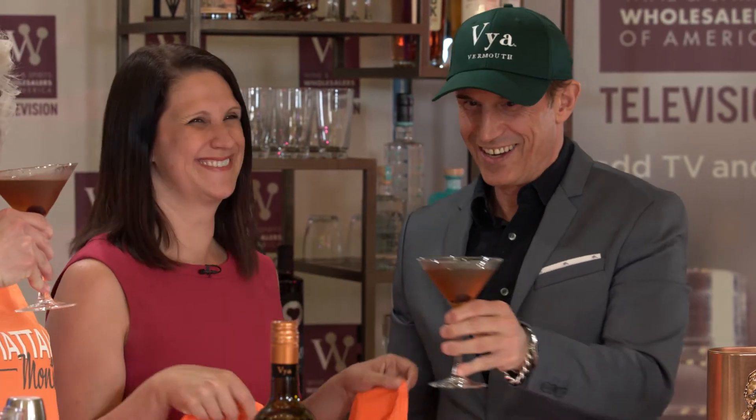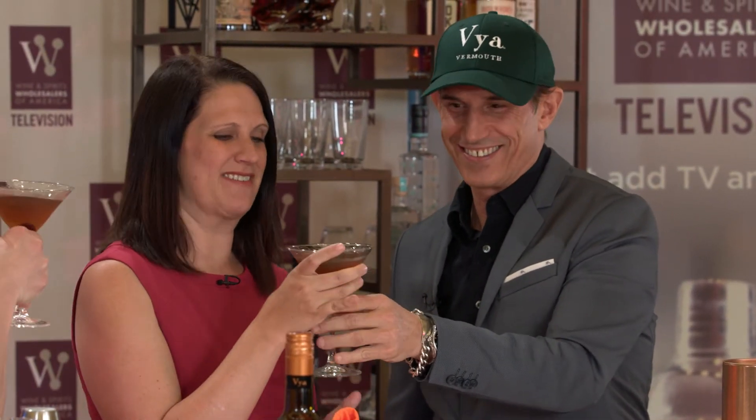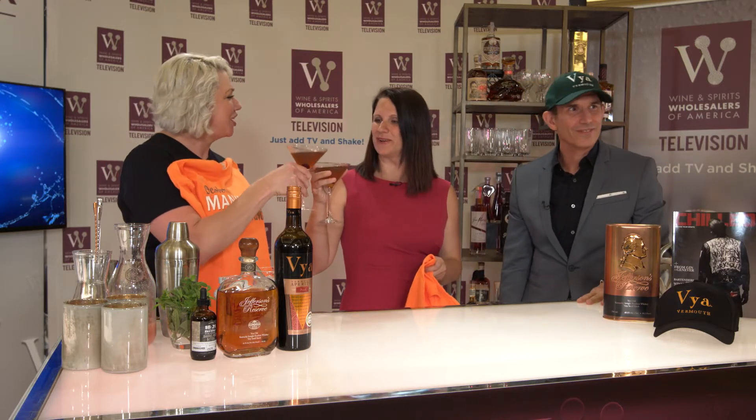I did steal your Manhattan. Sorry. Here, you can have mine. Thank you. Love it. Cheers, Wendy. Thank you.